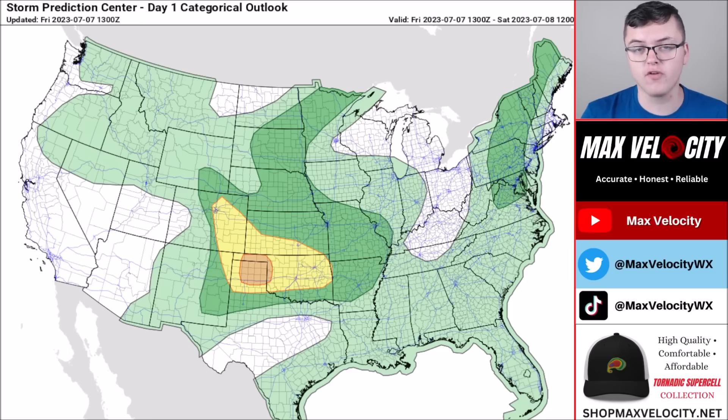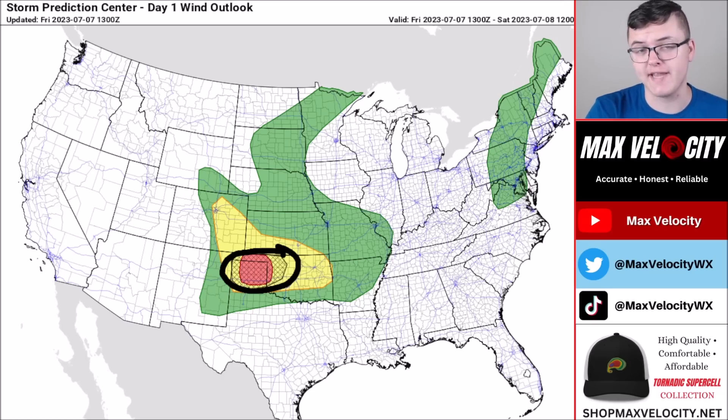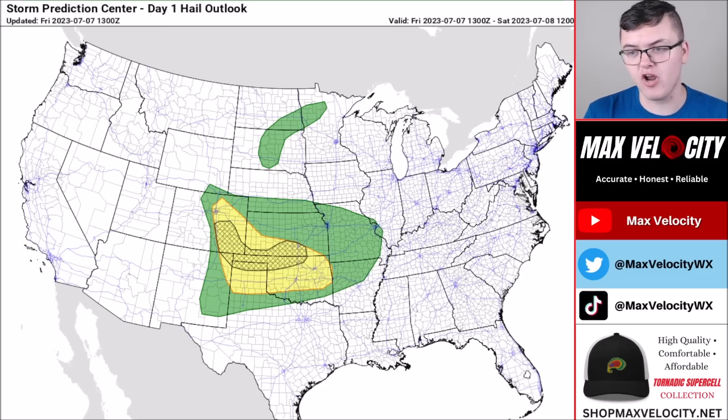Let's talk about the severe weather potential for today. We have a fairly large risk, but the main focus today will be in the southern plains and parts of Kansas and Colorado — this is where we're watching for all modes of severe weather. The main concern is damaging winds and large hail. Today is 'flying fences Friday,' so we could see some of that across the southern plains, along with flying trampolines — definitely make sure you're battening those down. The damaging wind potential is primarily focused across western Oklahoma, the Texas Panhandle, and southern Kansas, with winds as high as 80 miles per hour possible in a scattered sense.